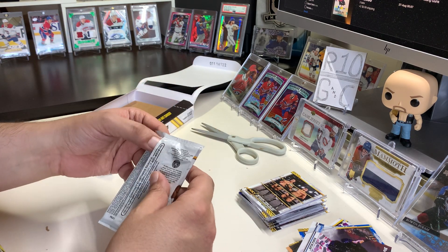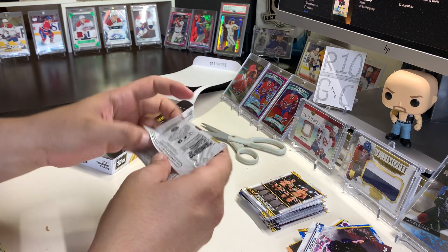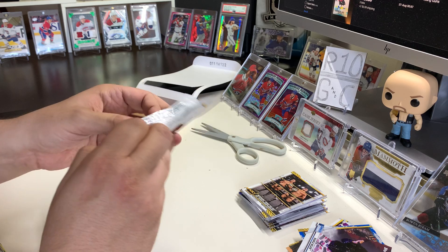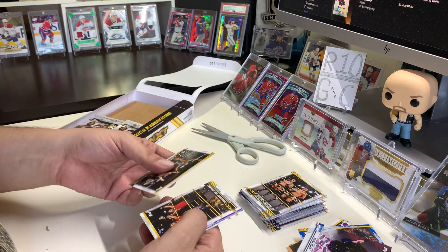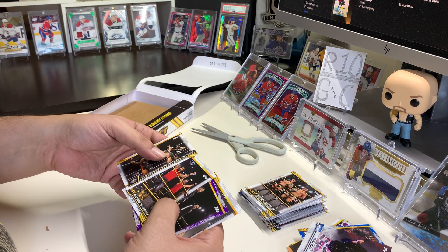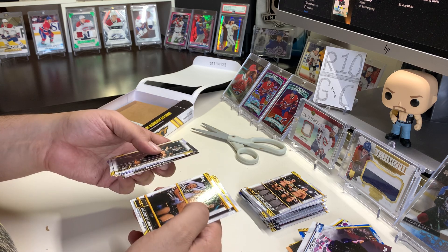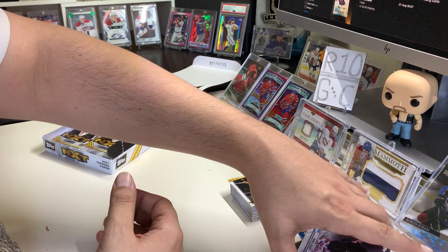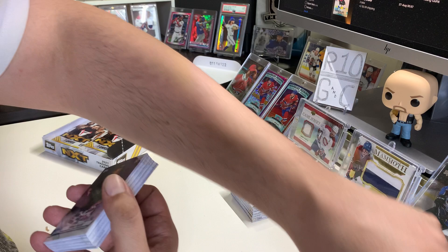If you like NXT, these are really great cards. Brazango defeats Ever-Rise. So for having two autographs in a box, I still don't see any autographs so far.